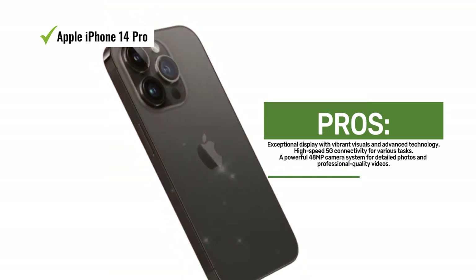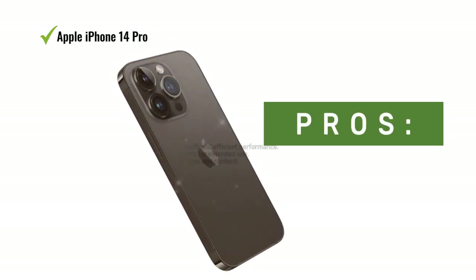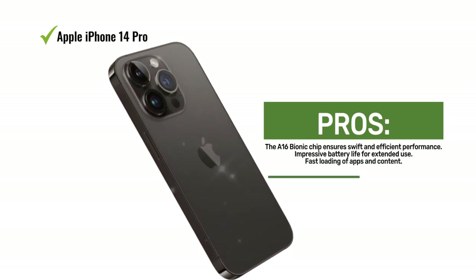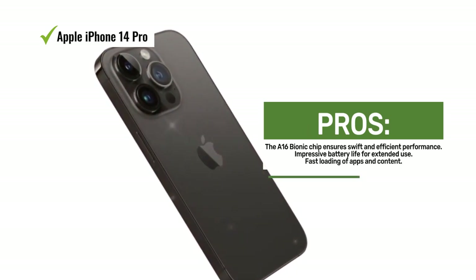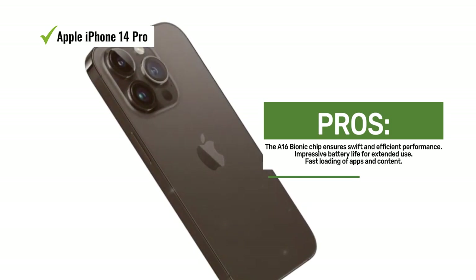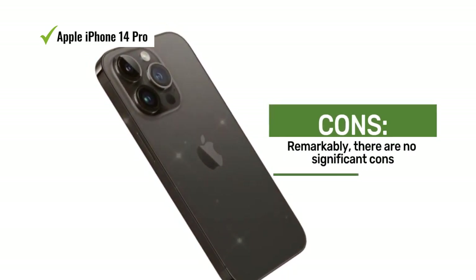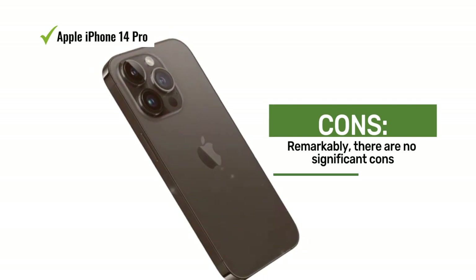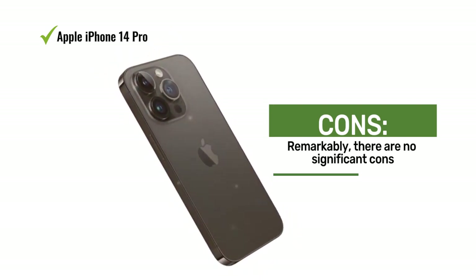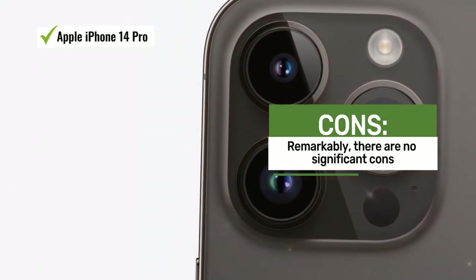The star of the show is the impressive 48MP camera system, which allows for up to 4x greater resolution. Whether you're capturing photos or videos, you can expect highly detailed and super clear results. The addition of cinematic mode and 4K Dolby Vision at up to 30 frames per second elevates your video recording to professional levels. Action mode ensures smooth, steady handheld videos, and it doubles as a vital safety feature with crash detection. Under the hood, the A16 Bionic chip stands as the ultimate smartphone chip, ensuring swift and efficient performance across all tasks.